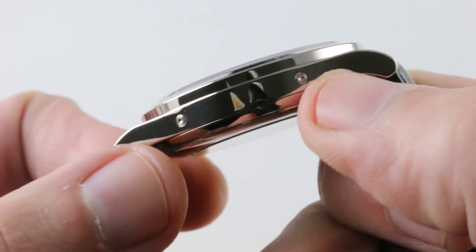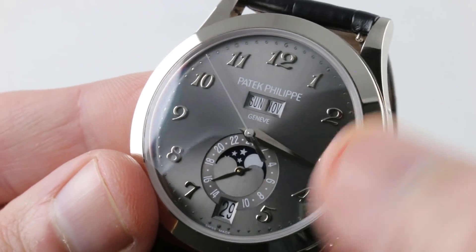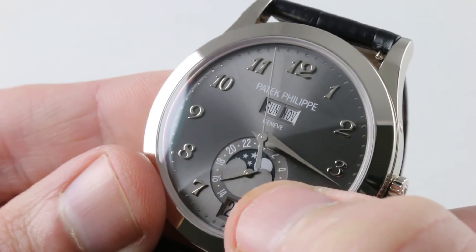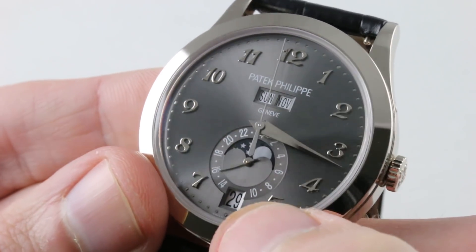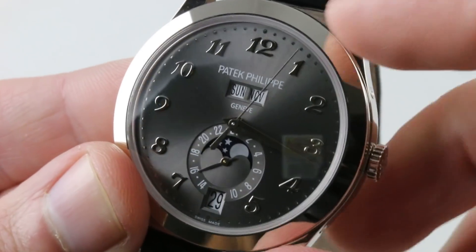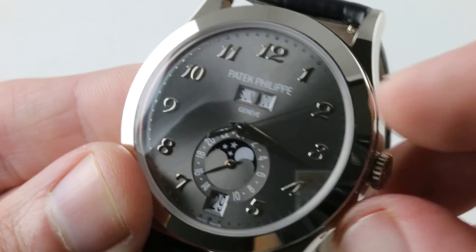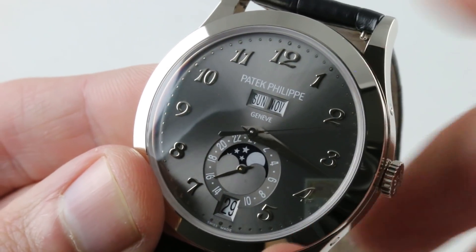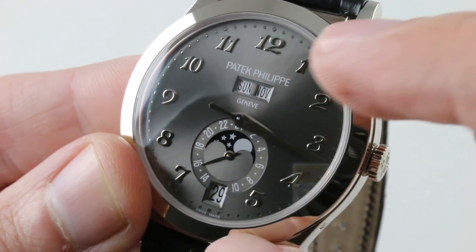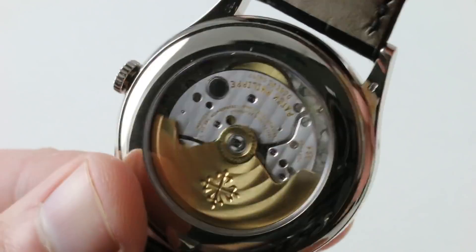The 24-hour track is also a danger zone indicator, so you know when not to use the push adjusters for the annual calendar system. The timepiece features a traditional crescent-style moon phase — not black, but a very dark navy blue — and a faceted aperture for the date at 6 o'clock. The annual calendar mechanism, invented by Patek, needs to be adjusted only once per year during the transition from February to March. A conventional triple calendar needs to be adjusted five times, so the annual gives you most of the advantage of a perpetual without the extra cost and clutter of a leap year cycle indicator.